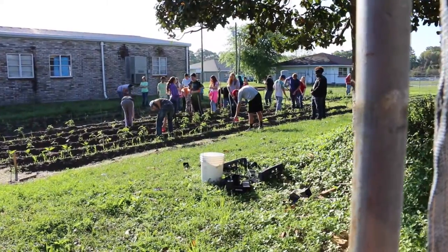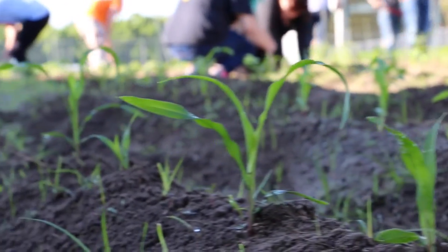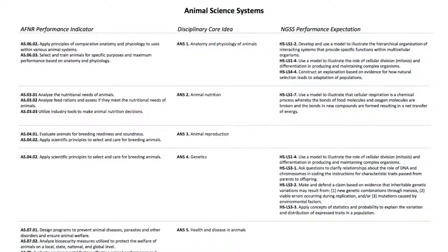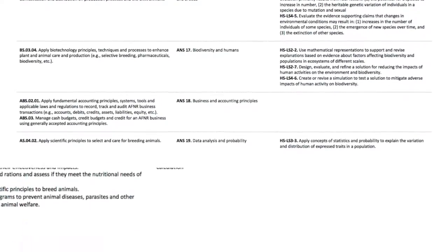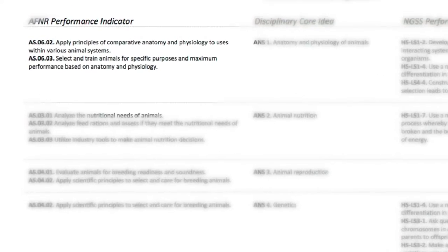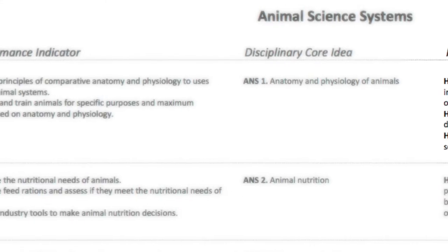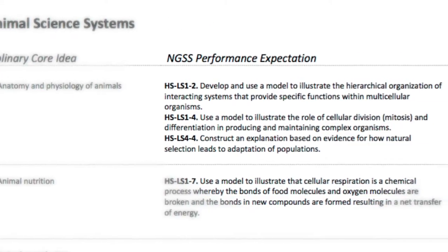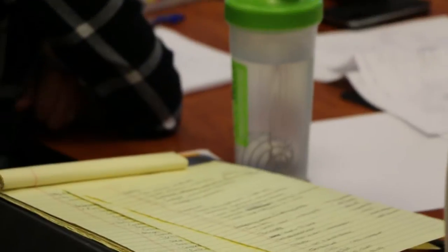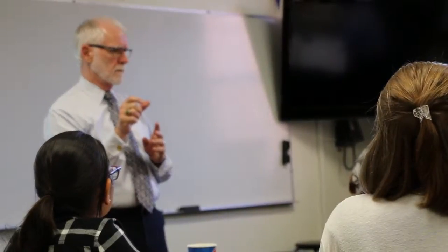Notwithstanding, of course, that we have to address state standards, such as the Florida Sunshine Standards here in our state. As an example, in the animal systems area, we had 20 disciplinary core ideas identified by our panel. One of those, as a performance indicator, is to apply principles of comparative anatomy and physiology to uses within various animal systems. That goes along quite well with the Next Generation Science Standard of developing and using a model to illustrate the hierarchical organization of systems and provide specific functions of multicellular organisms. So what we're teaching in agricultural education, animal sciences, and what is in the Next Generation Science Standards have come together in a very reasonable way.